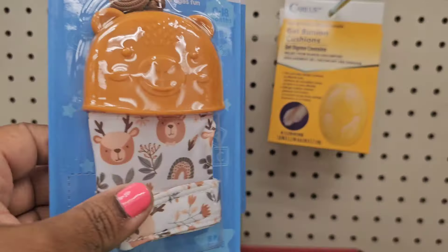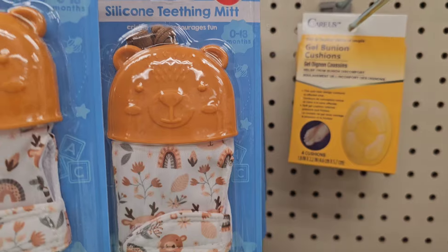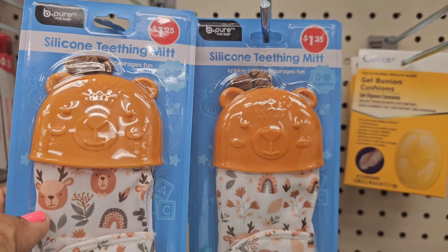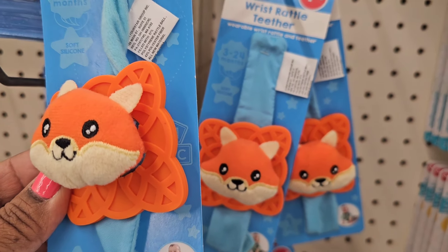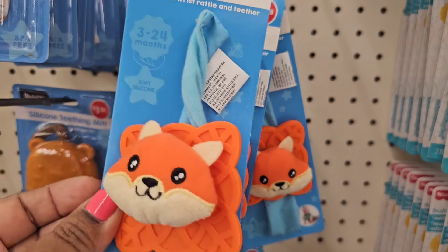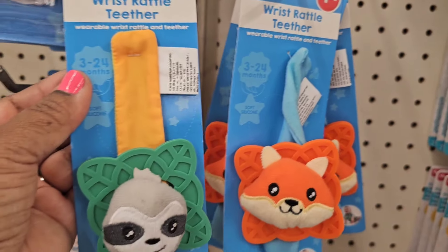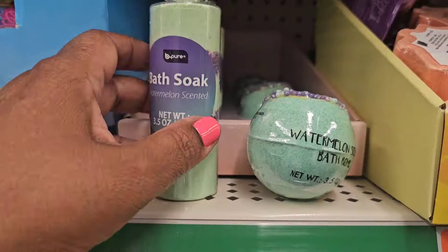The silicone titan mitt, BPA free, one piece, zero to 18 months — these are cute for the kids. They have the wrist rattle teether, wearable wrist rattle, and they have them in two different patterns here.